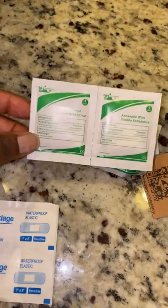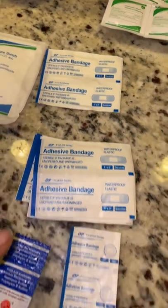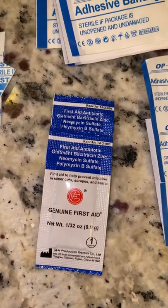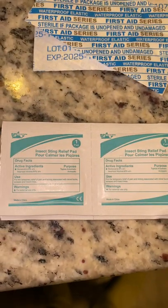It comes with antiseptic wipes. It comes with band-aids in a lot of different sizes. It also comes with antibiotic ointment. It comes with these insect sting relief pads, which I think is dope — I've never even seen these before. More band-aids. It comes with this strap.